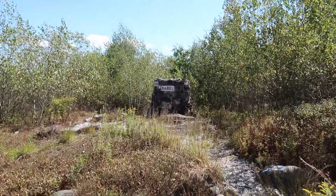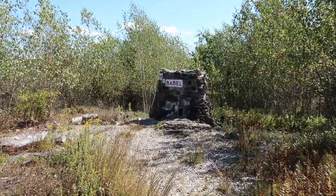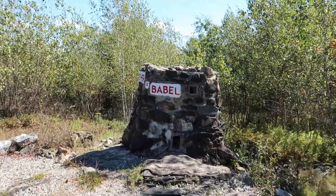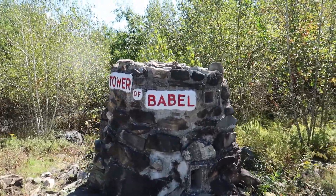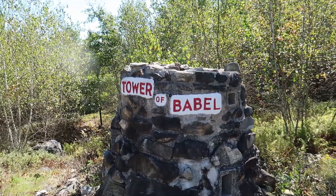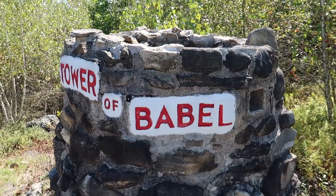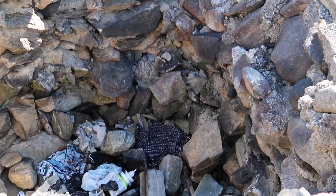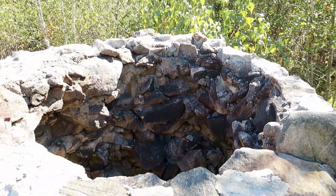Off on this little side path here, looks like we have the Tower of Babel. This is pretty neat. I'm not sure if this is supposed to depict the tower itself or if this is like a pedestal for the tower and it's fallen over. Looks like people are using this as a trash can and a fire pit, unfortunately.